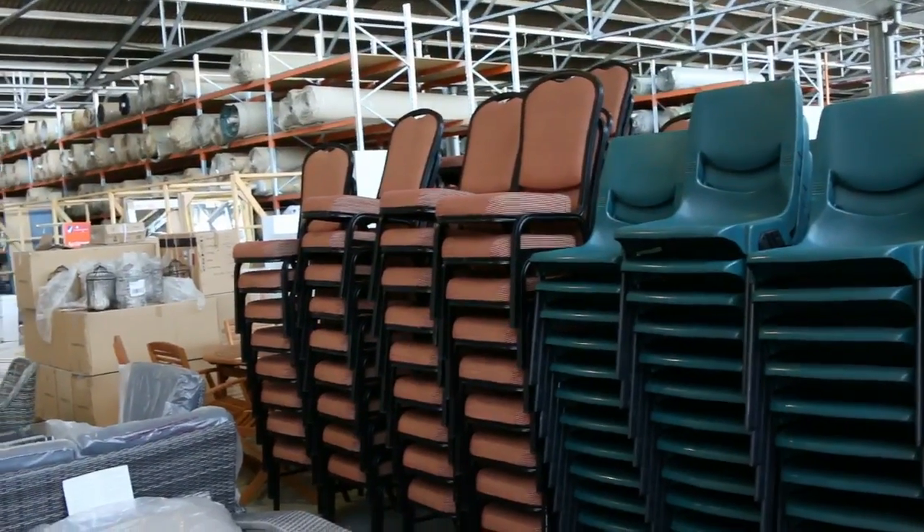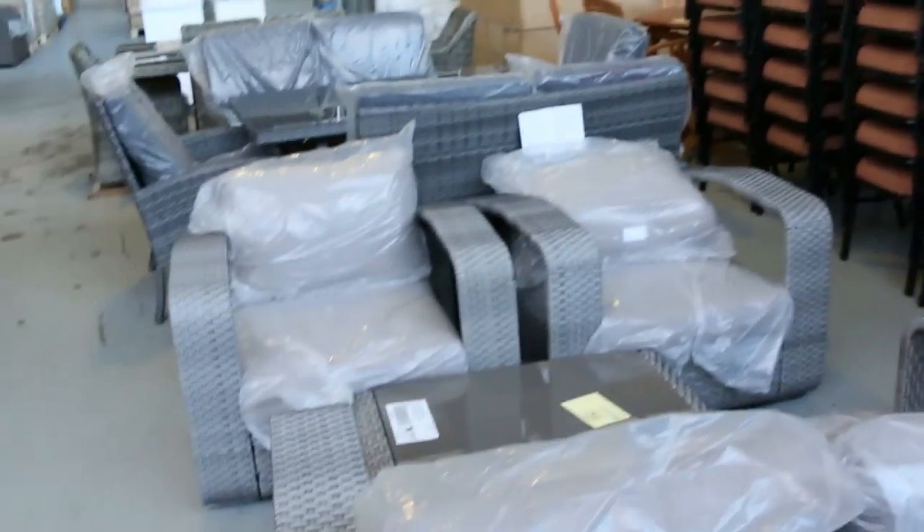Beautiful buying there — could go for a dollar. We'll open them up for a dollar and see what they go for.